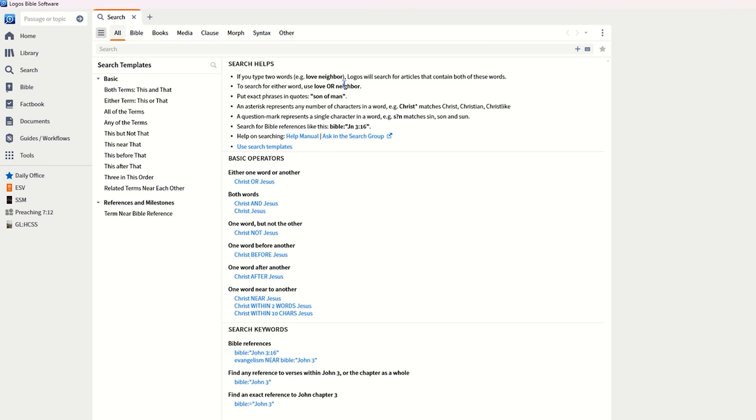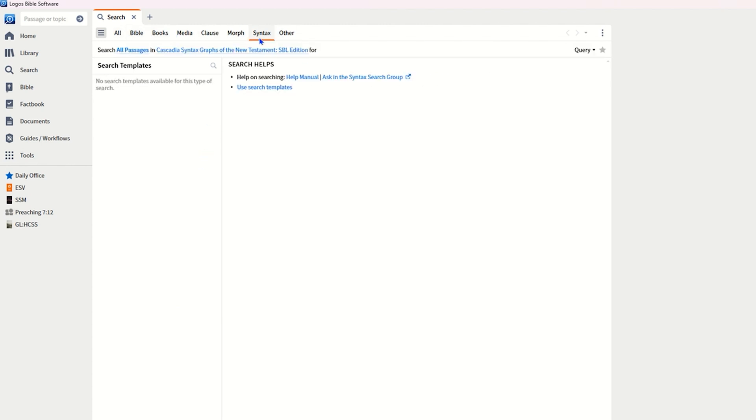The search is so much better than it used to be. Let me jump into the app and show you. If you just open the search bar you'll notice right off the bat it looks different — you've got different categories up here: All, Bible, Books, Media, whatever. You still have syntax available if you want to use it, but the search is just better overall.